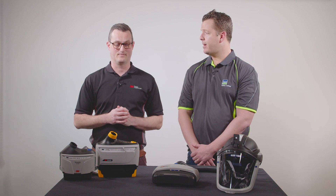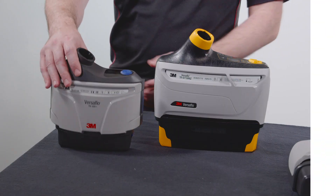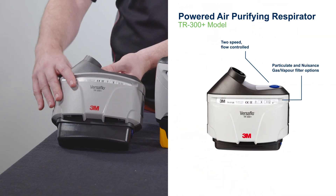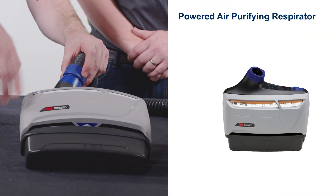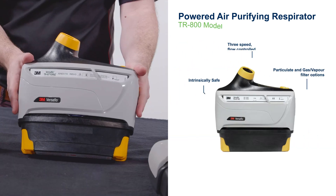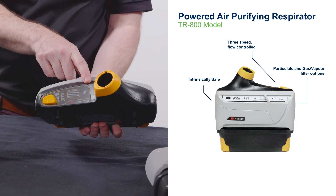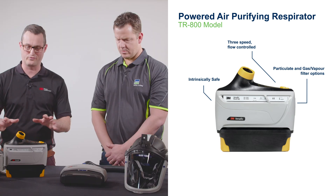Okay, how many styles of PAPR would there be? Well, as you can see in front of me, we've got three main blowers. Firstly, the TR-300 Plus, which is a particulate only and nuisance level gases and vapours. We have the TR-600, which is a combination particulate and gases and vapours. Then the TR-800, which is the same from a filter point of view, but it's also intrinsically safe — so really versatile just with these three blowers.